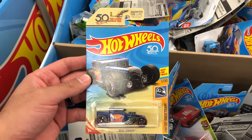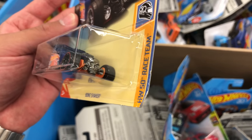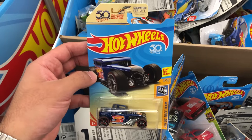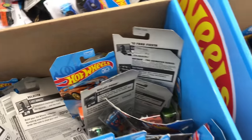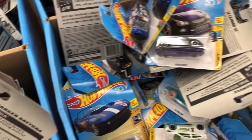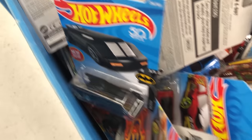Oh my gosh, guys — I cannot believe it. I've never found a car this good in stores before. The car does have a little bit of wear on it, so it seems like it's been dug through and people have missed it. But wow, I cannot believe I found one. And check it out — there's even a King Cuda here, and there's a Countach. I'm definitely going to have to pick up the Countach one as well. It looks like there's a lot more of these been dug through — let's see if we can find anything someone has missed.